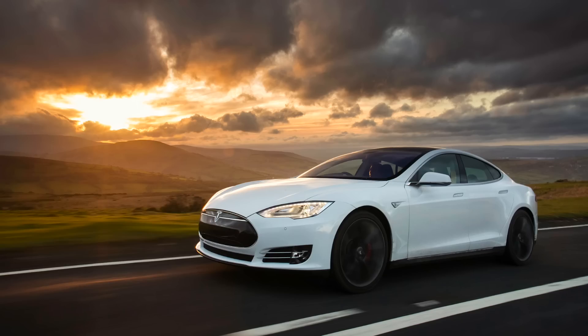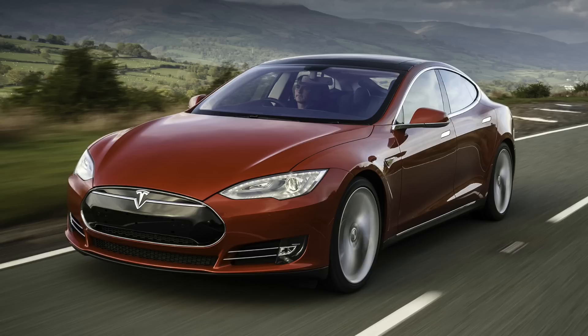Tesla has seen great success with its very impressive Model S, which has opened the eyes of many to the potential of electric cars. It is an impressive machine with practicality and performance to put combustion-based rivals to shame. However, at over £57,000 it is out of reach of those looking for your average family car.